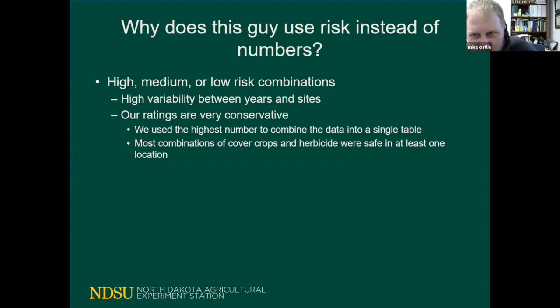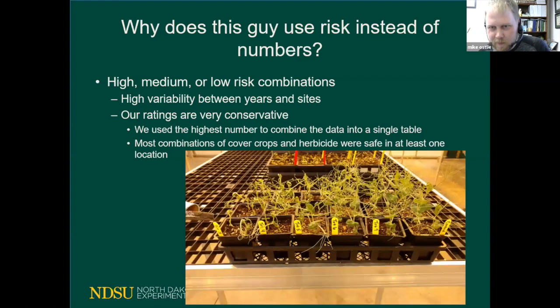The way we do these charts is that we test everything in multiple environments. If even one of our environments flagged an herbicide-cover crop combination as high risk, that's what the label is — even if all other sites showed no problems. We want to make sure people have the safest options available to them. With the wheat studies in particular, we did have occasions where we didn't see any problems with any of our treatment combinations.